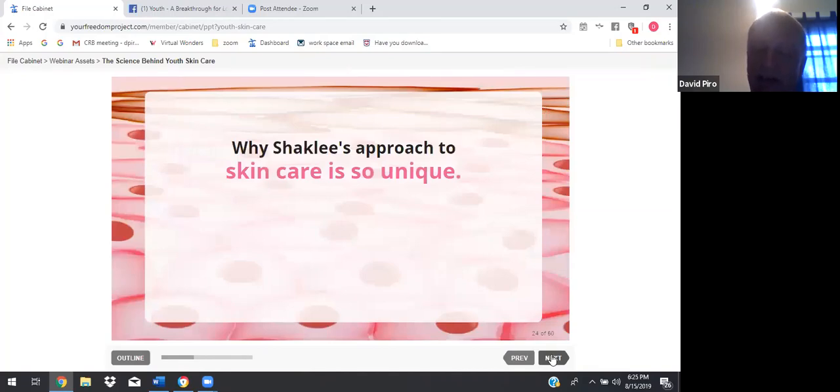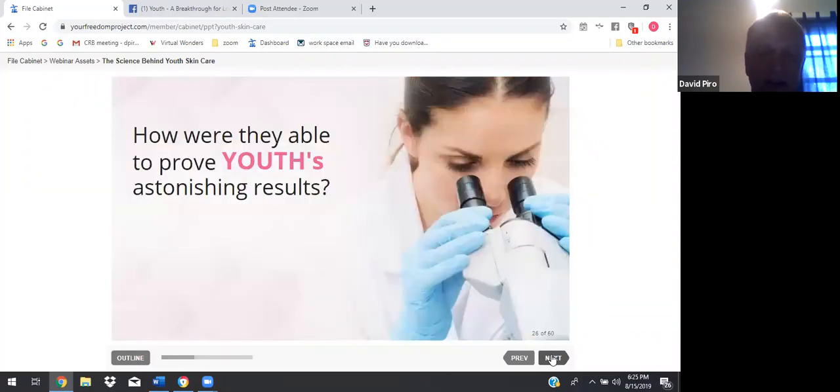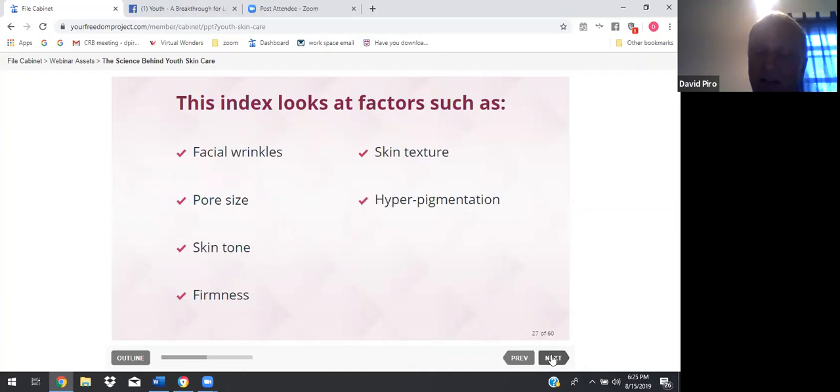Why Shaklee's approach to skin care is so unique: cell renewal is the key to younger and radiant skin. While most skin care products on the market focus on the surface of our skin, Shaklee has found a way to focus on the renewal of our skin at the cellular level. Shaklee worked with world-class leading skin experts to develop the skin age index — a measure to calculate the age of our skin. The index looks at factors such as facial wrinkles, pore size, skin tone, firmness, skin texture, hyperpigmentation, radiance, and sagging.